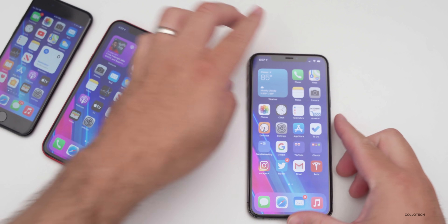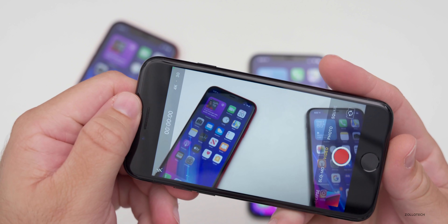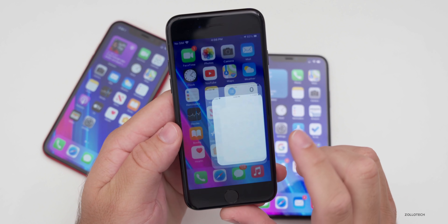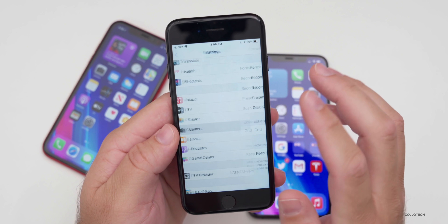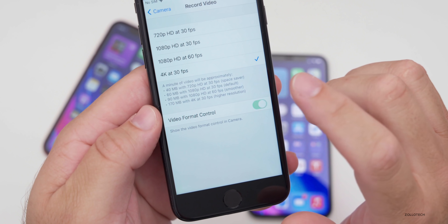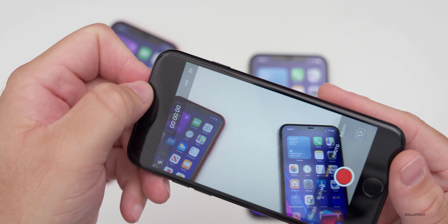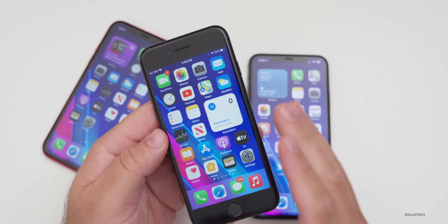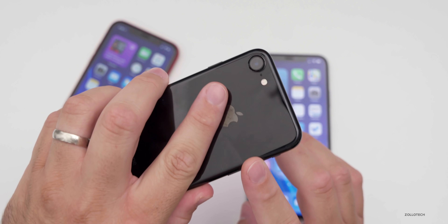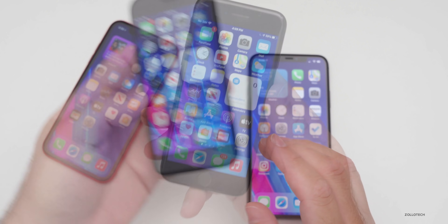Something great for older devices: you can now change the video resolution by tapping the icon in the upper left when you're in video mode. On the iPhone 7, you first have to enable it in Settings — go to Camera, then Record Video, and you'll see 'Video Format Control.' Simply turn that on. Then in the camera app it shows '4K 30,' and you can tap it to switch to HD 30 and back. It should have been there all along, but now it works on older devices as well.